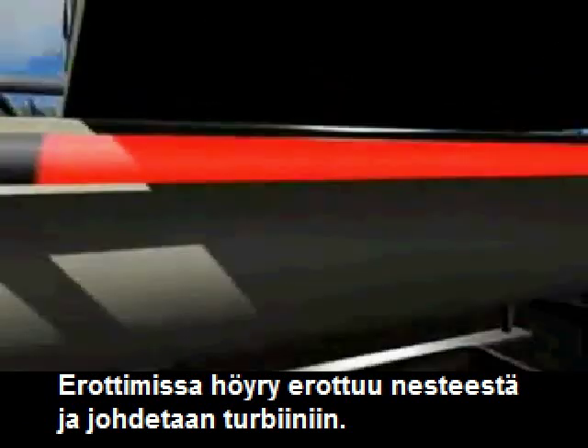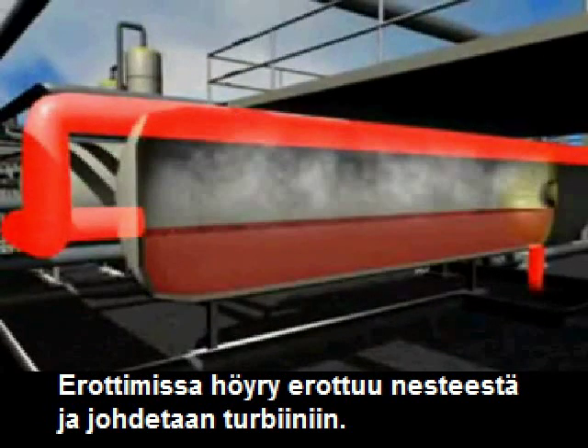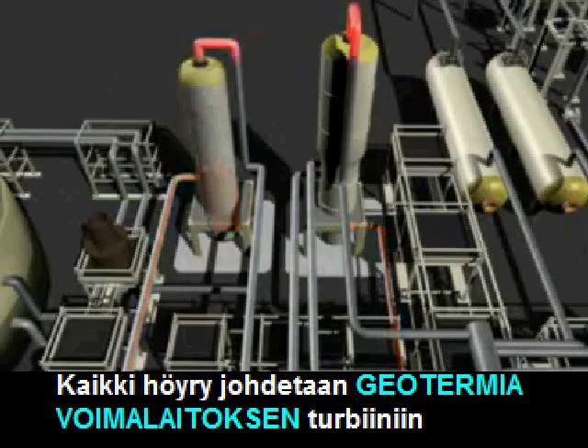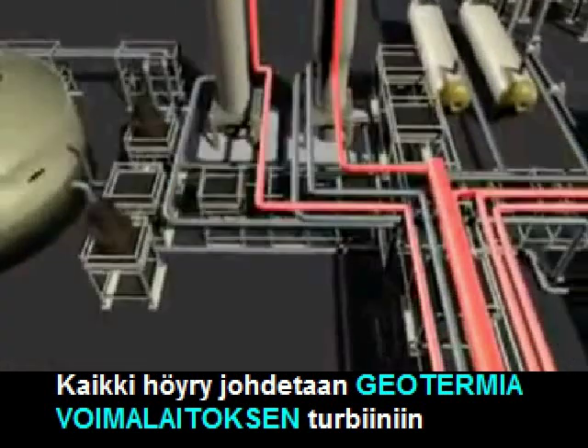Here, most of the fluid vaporizes and flashes into high pressure steam. All steam created in the plant is sent to a turbine on site.